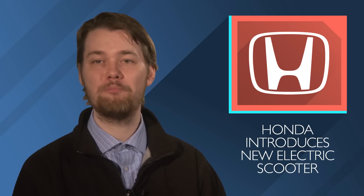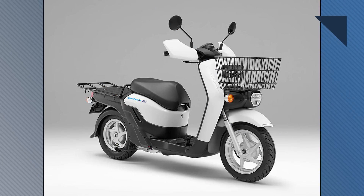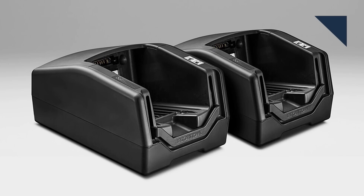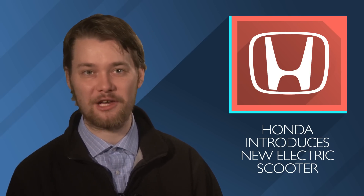Honda is introducing the Benly-e, an electric scooter for delivery services in Japan. The bike is available with a large front basket, a rear carrier, and is powered by two swappable mobile power packs, which provide up to 87 kilometers, or about 54 miles, of range. Interestingly, Honda only plans to make about 200 a year and will only sell them to corporate customers who agree to cooperate in the collection of used batteries.